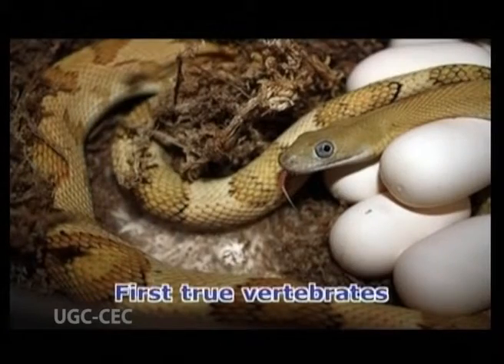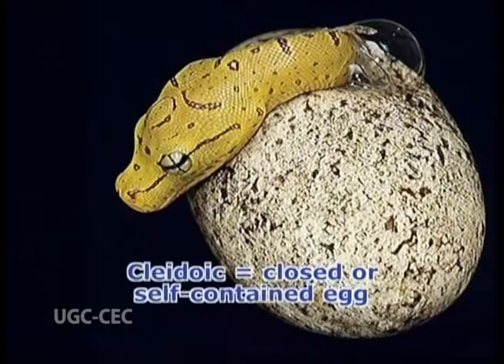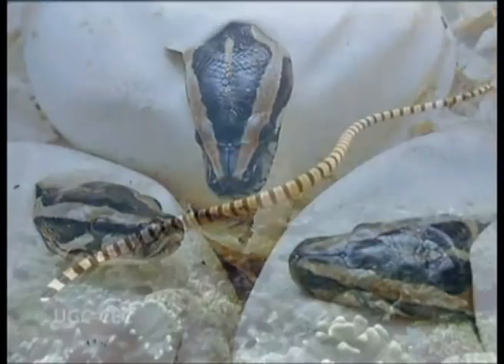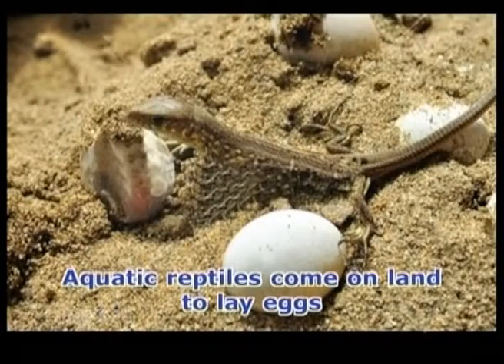Reptiles are the first true vertebrates because the cleidoic — that is, closed or self-contained — egg is laid and develops on land. Even aquatic reptiles come on land to lay eggs. No metamorphosis is seen.